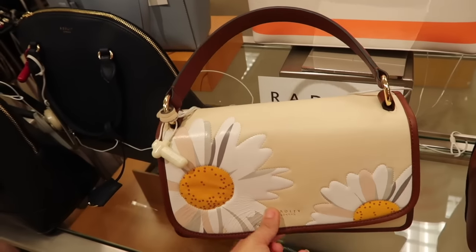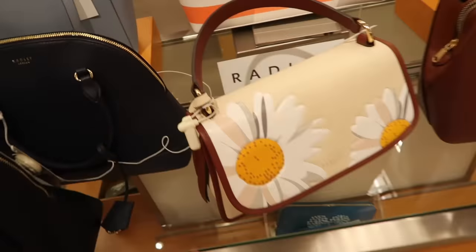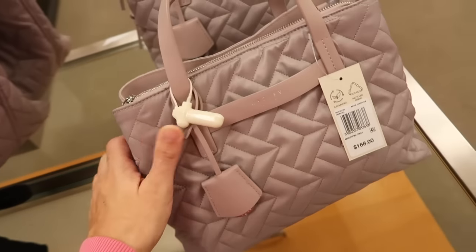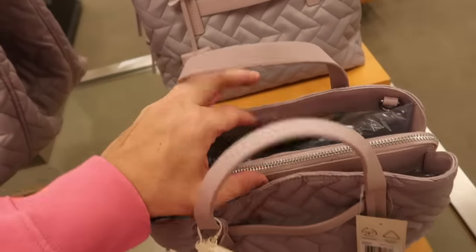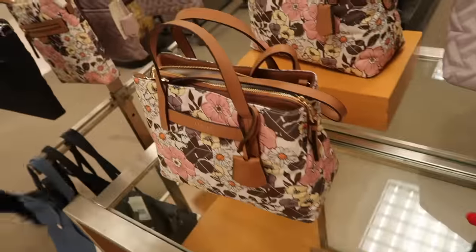That flap-style Radley bag has a nice roomy inside and is also normally $288. New nylon bags from Radley — this has a top handle, quilted nylon front, magnetic closure with a zippered top. It's $168 in lavender, black, and a floral print.